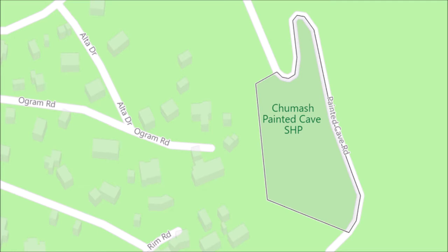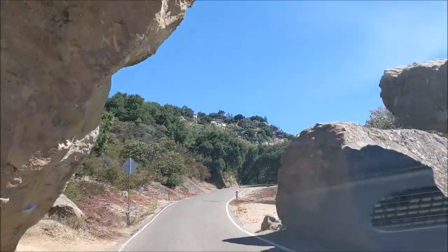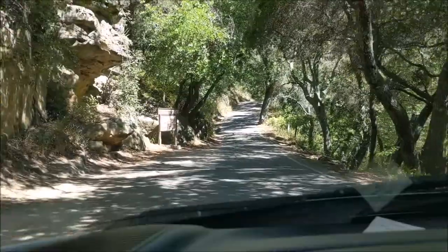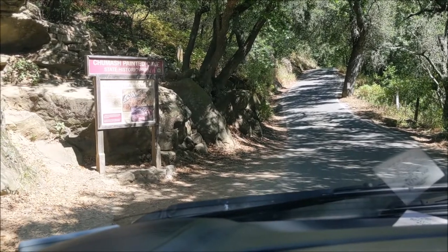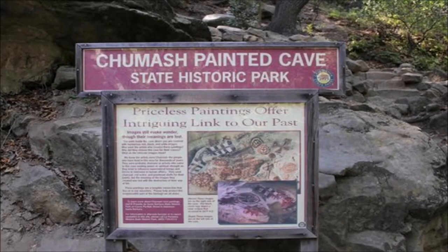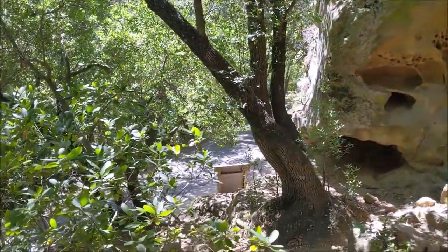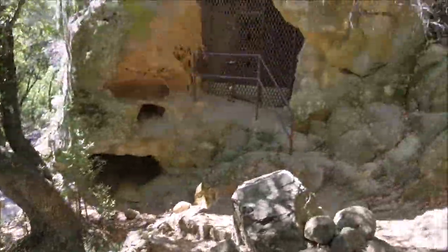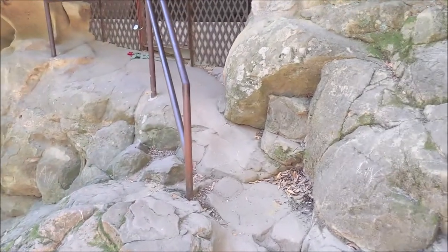The Chumash people are believed to have lived in the area for some 13,000 years. Wow, look at these boulders! You will find the cave to the left side of this narrow one-lane mountain road, with a slightly widened shoulder that provides parking for one to two cars — there is no separate parking lot. Watch for the Chumash Painted Cave State Historic sign and park there. Here's the Painted Cave; the road is right down there. If you can find a parking place right by the sign, it's a short hike up.